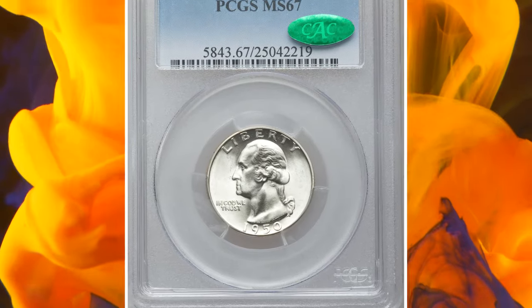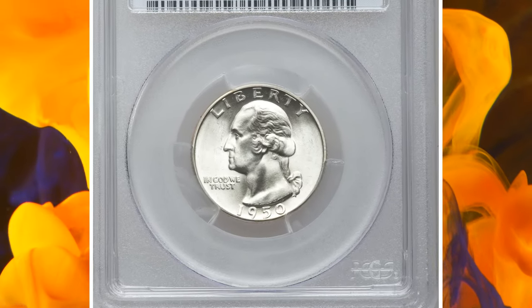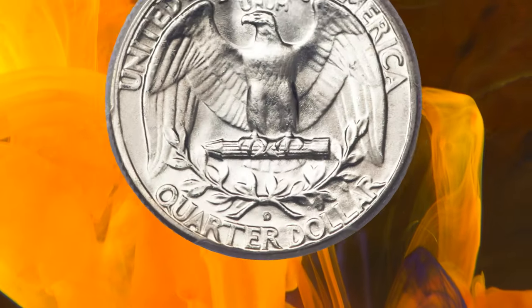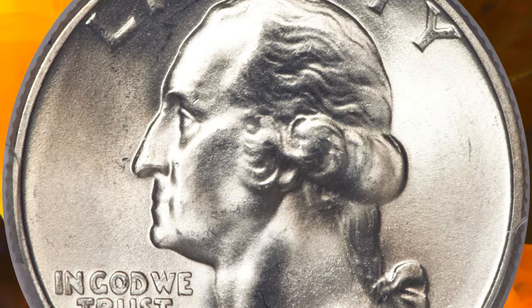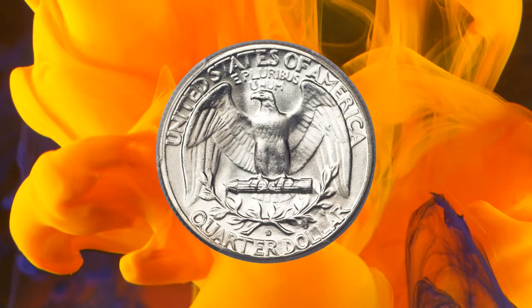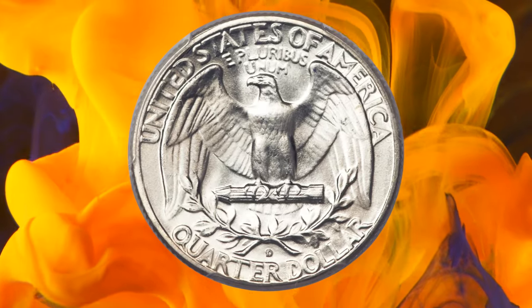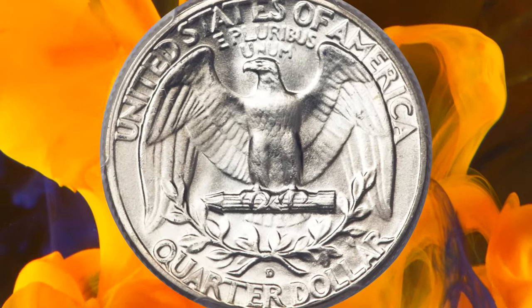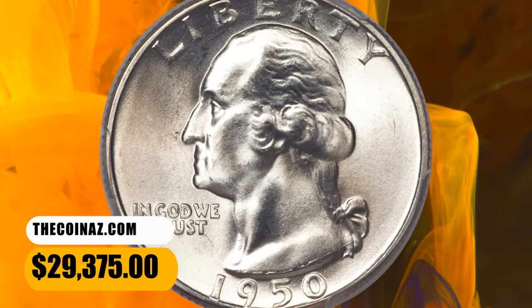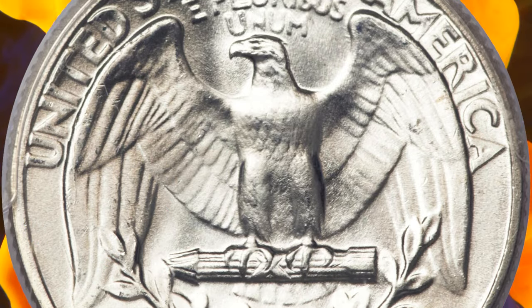Number 1: 1950-D Washington Quarter, graded as MS-67 by PCGS. The curve of the underlying S mint mark is visible at the top left and top side of the subsequent D, one of several fun cherry-pickers varieties known for this issue. The surfaces are silvery throughout both sides, with just a light blush of toning, thorough luster, and excellent eye appeal. As demanded of the grade, there are no singular marks anywhere, and the strike is as sharp as ever seen on the issue. This example ended up selling for $29,375.